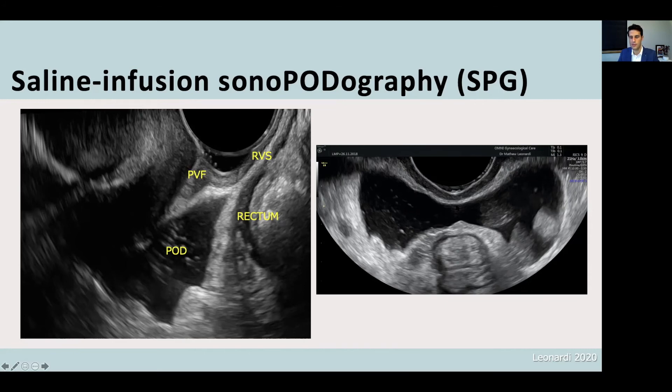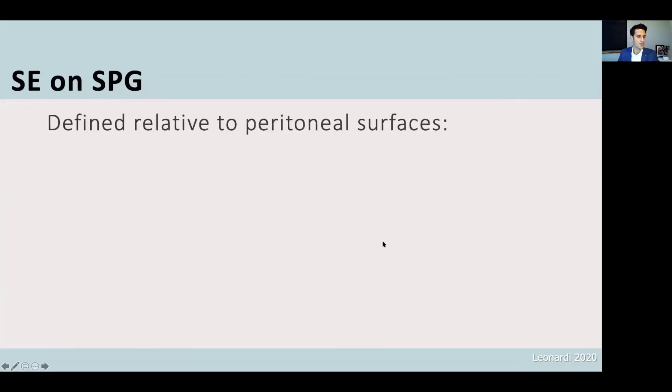Here's the transverse view of the pelvis with fluid — you can see the rectum in cross section, the overlying peritoneum, the pelvic side walls, and the pararectal space peritoneum just here as well. Superficial endometriosis on SPG or on ultrasound at baseline is defined relative to peritoneal surfaces, and is much clearer when there is fluid in the pelvis rather than no fluid.